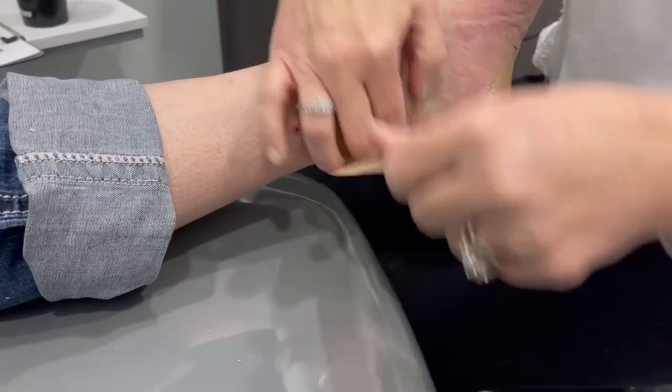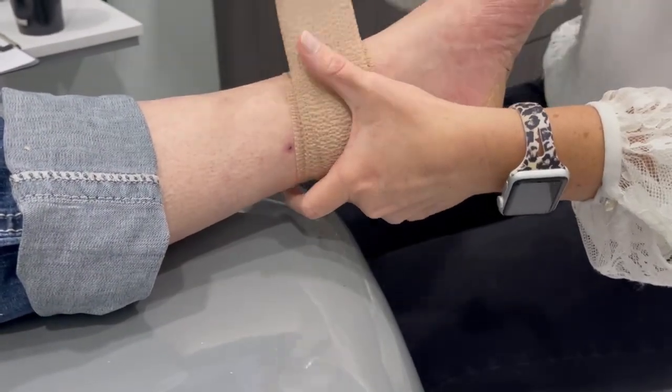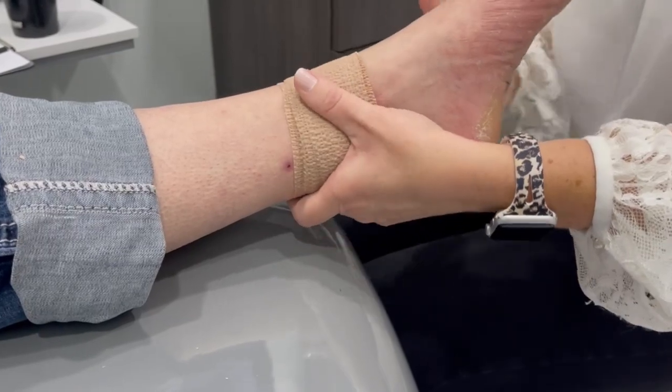And there we have it, folks — that is a punch biopsy. There's no reason to be scared. If you have something that is unusual on you, feel free to come in and let us evaluate it, and you'll know what to expect.